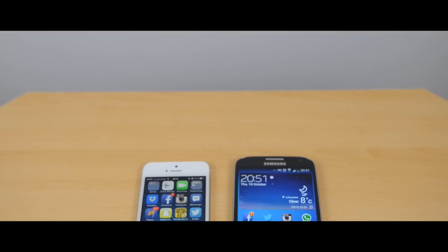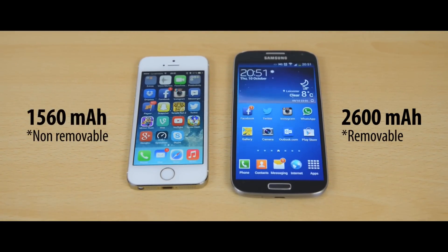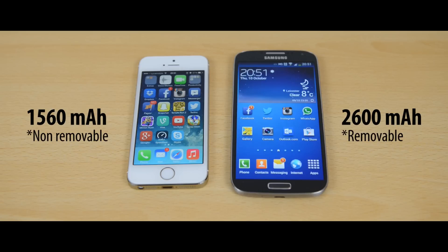Now batteries — the Samsung Galaxy S4 has a 2600mAh battery whereas the iPhone 5S has a 1560mAh battery. The S4 battery is removable so you can replace it or carry a spare. Although the S4 battery is quite a bit larger, the S4 is pushing out more pixels with a larger screen. I found they had similar-ish usage throughout the day, but overall the S4 does have slightly better battery life — lasting roughly about 10% more.